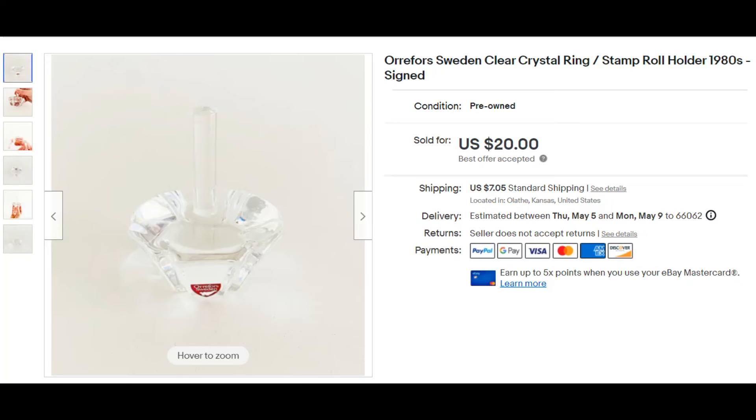I got this item at an estate sale I came across in my neighborhood — just around the corner. It was a great estate sale and I got a lot of items from it. I got this for $2, and it sold for $20 in one day.